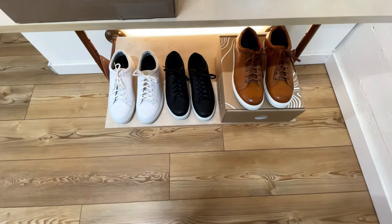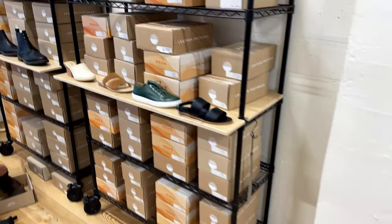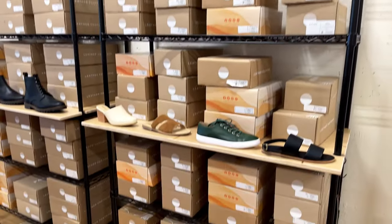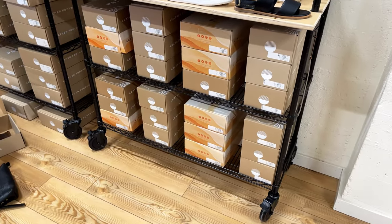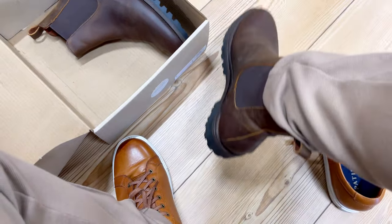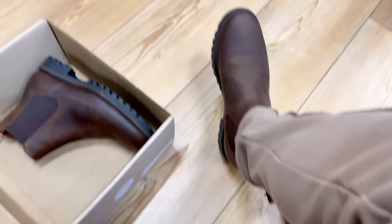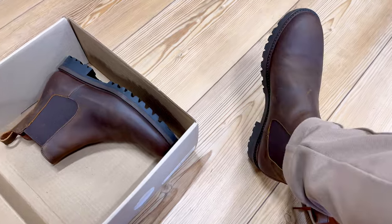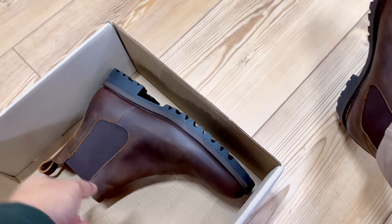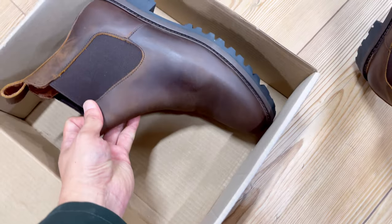Another benefit of visiting their store is you'll be able to try on the shoes to know which size fits you better. Overall, their sizing is pretty consistent with most American shoes, but sometimes you wear different thickness of socks, so trying them on helps. While I was there, I decided to try their Chelsea boots in Kenyan leather — and it was bad for me because they felt so comfortable. It was love at first try. It's not too narrow and my feet felt very comfortable.